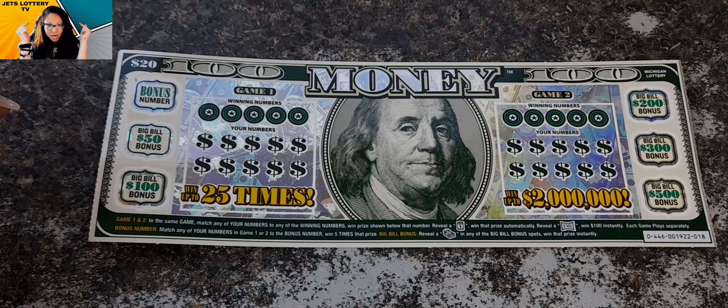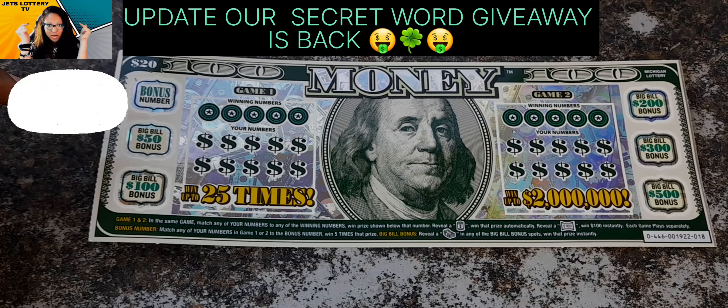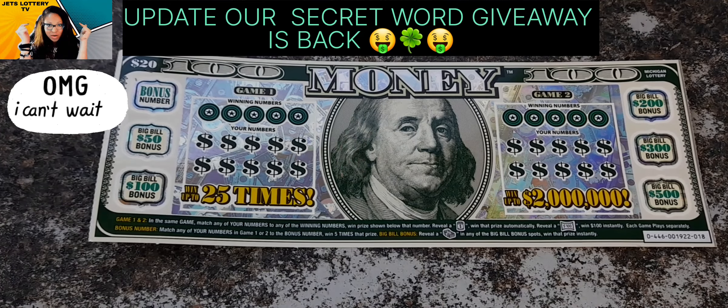I did want to give you guys an update. Our giveaways will be back Tuesday, April the 18th, 2023. I'll be dropping a video about six o'clock to let you know where you can go find that secret word. I got my Cash App back on track guys, so yes, we're about to be back in the game.